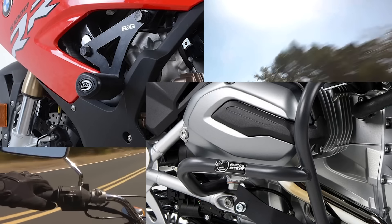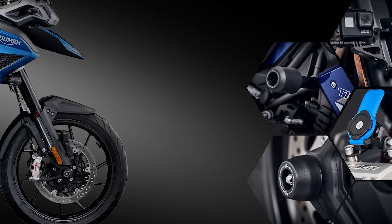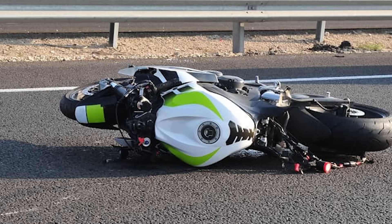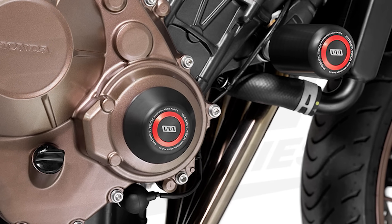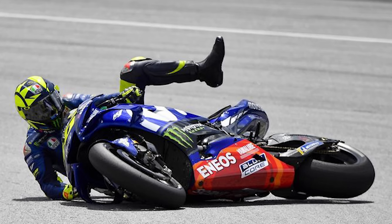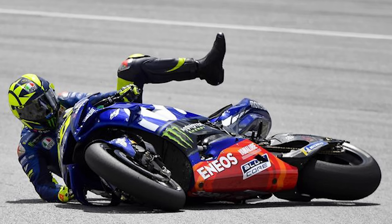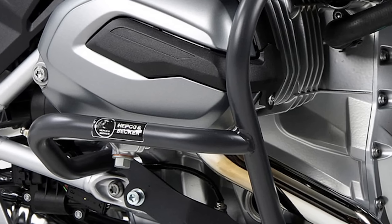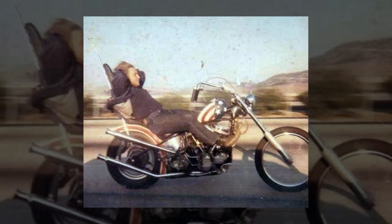Crash protection comes in different styles, depending on the type of bike you have. Sportier street bikes can usually be equipped with frame sliders. Frame sliders are designed to protect the motorcycle's frame and engine in the event of a low side or a tip over. They are usually made of hard plastic or reinforced nylon and are mounted on the frame or engine mounts. In a crash, the sliders absorb impact and help prevent direct contact between the ground and critical components, reducing the risk of damage. But if you ride a real bike like a Hoggley Davidson, you can get a crash bar — also known in the geriatric community as highway bars.